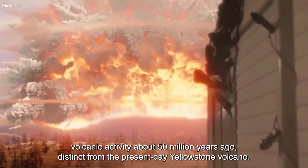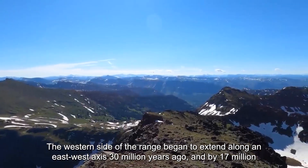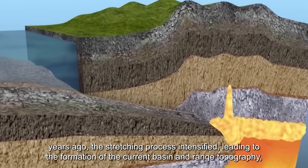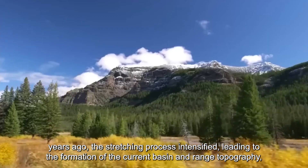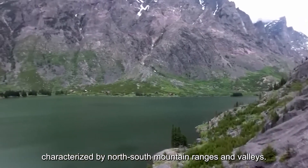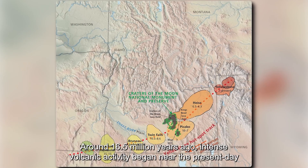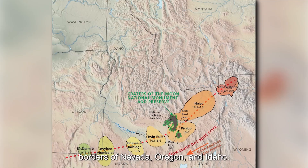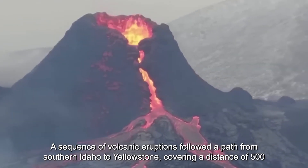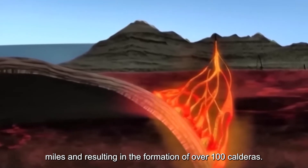The western side of the range began to extend along an east-west axis 30 million years ago. By 17 million years ago, the stretching process intensified, leading to the formation of the current basin and range topography, characterized by north-south mountain ranges and valleys. Around 16.5 million years ago, intense volcanic activity began near the present-day borders of Nevada, Oregon, and Idaho. A sequence of volcanic eruptions followed a path from southern Idaho to Yellowstone, covering a distance of 500 miles and resulting in the formation of over 100 calderas.